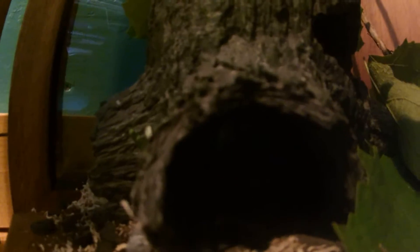I actually have this one hide right here — it's a land hide. I don't use it that much but I still put it in there for some decoration. You can crawl down in there; it's pretty cool.